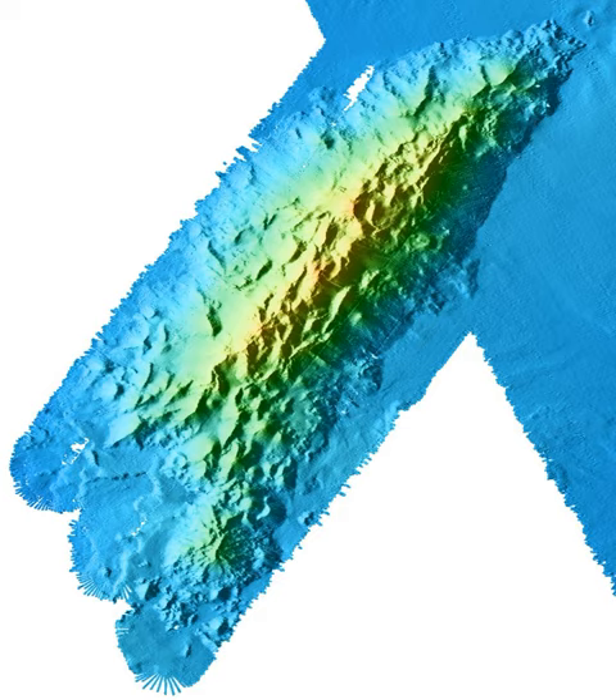Davidson Seamount is part of a group of seamounts off the continental margin, including Guide, Pioneer, Gumdrop, and Rodriguez Seamounts, all located roughly between 37.5 degrees and 34.0 degrees of latitude.